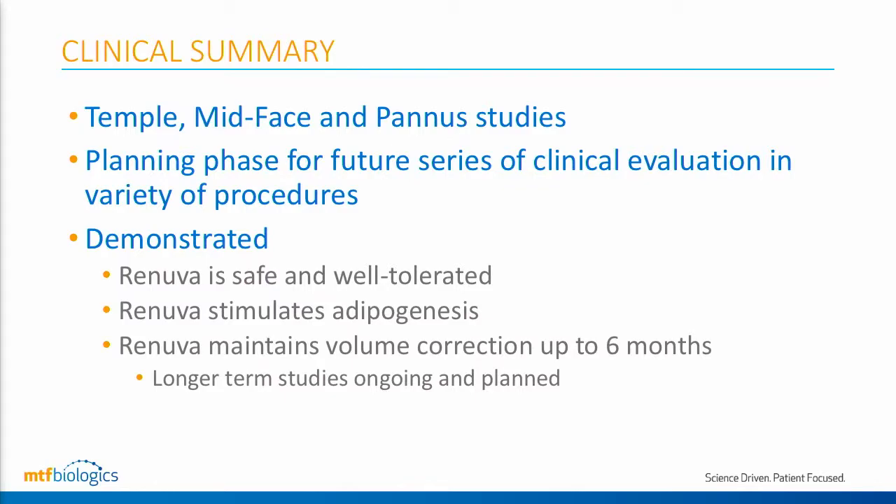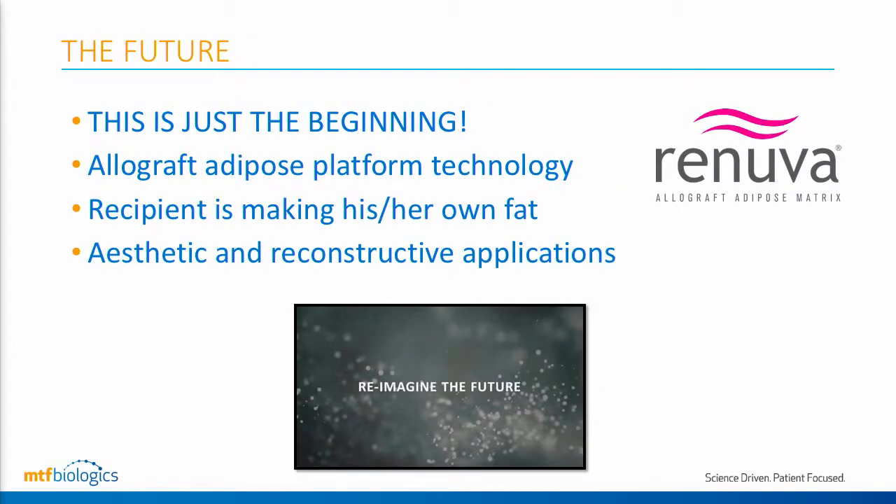In summary, we've done some really exciting work with this product, which is today commercially available. We've demonstrated that Renuva is safe and well-tolerated, it stimulates fat formation so patients create their own fat, and it maintains volume correction — at least in the temple study — up to six months. We recognize that we need longer-term data, and that work is ongoing. I think this is just the beginning; we see this as a platform technology with a lot of exciting opportunities for this biostimulatory agent. Thank you very much.